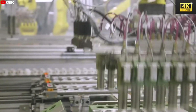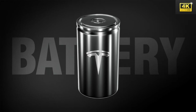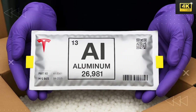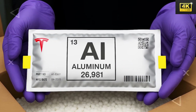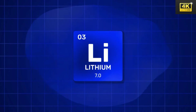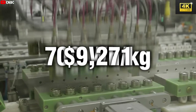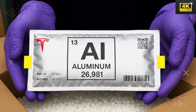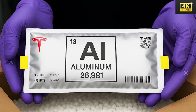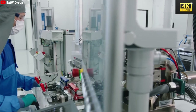Aluminum-ion batteries employ aluminum ions instead of lithium ions, achieving energy densities exceeding 700 watt-hours per kilogram, which greatly enhances electric vehicle performance and has the potential to facilitate unprecedented ranges. However, despite their impressive energy density, challenges remain in optimizing the complete battery pack for practical applications. Key considerations include the efficacy of cooling systems and casing components to maintain performance while striving to lower production costs.